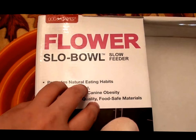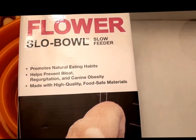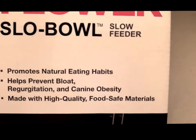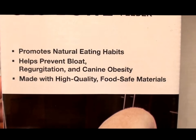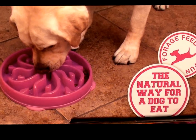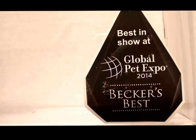I had been procrastinating for years to buy these — I knew they were out there in the animal community. So I went ahead and got them to slow him down from eating so fast and gulping his food. I bought this one, and this is called the Flower Bowl. This is the Slow Bowl Slow Feeder. It promotes natural eating habits, helps prevent bloat and regurgitation, and prevents canine obesity. It's made with high-quality, food-safe materials. This bowl is a large size in a purplish color in the shape of a flower. It won an award — Best in Show at the Global Pet Expo 2014, Becker's Best.